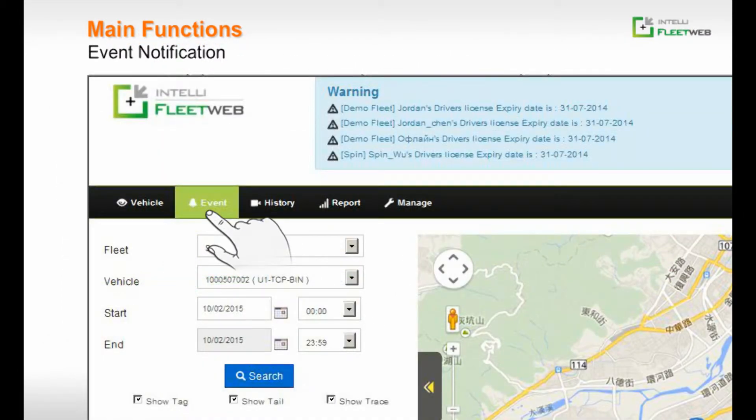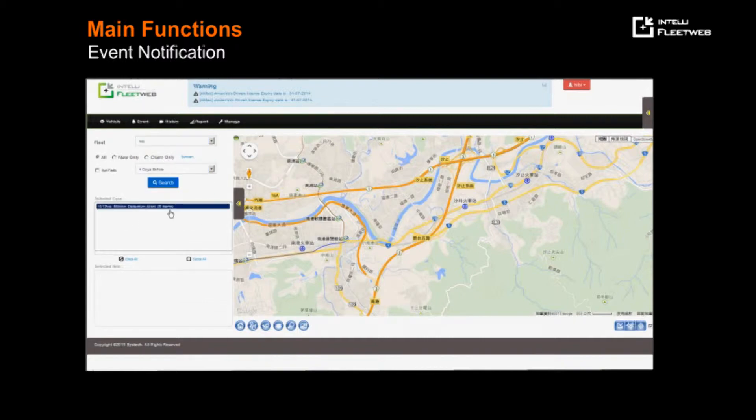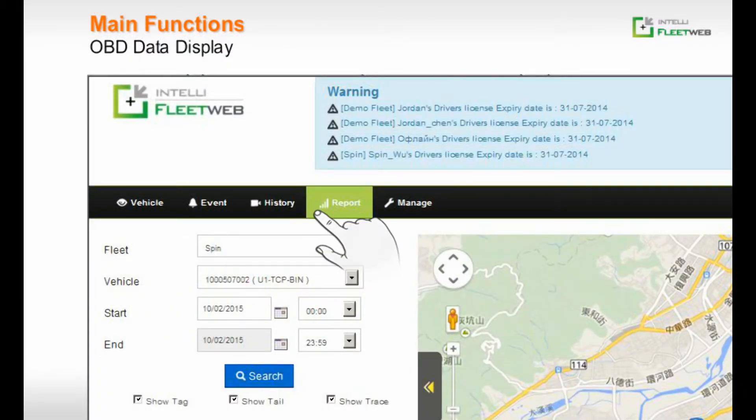Additional key features include Event Notification, Vehicle Record History Review and Retrieval, and Management Report Generation.